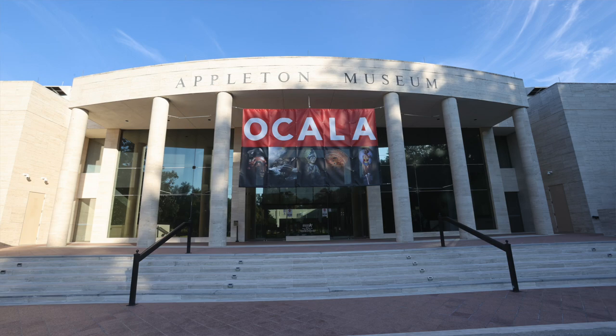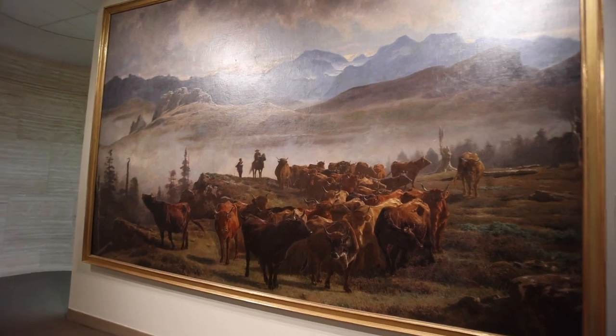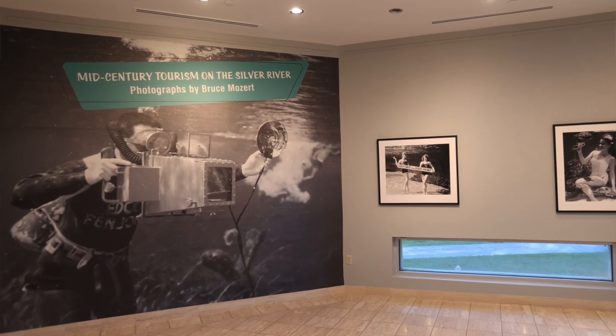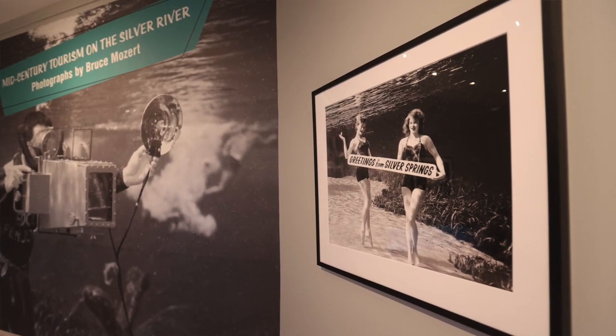We went ahead and reinstalled almost the entire collection on the first and second floors, as well as installed a wonderful show about Bruce Mozert, who is a local photographer who worked with Silver Springs and Paradise Park to document those in the early 1950s through 1970s.